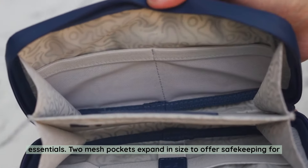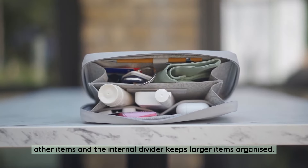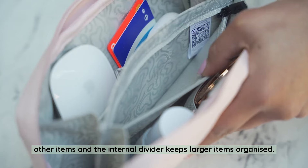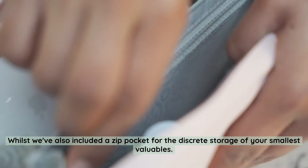Two mesh pockets expand in size to offer safekeeping for other items, and the internal divider keeps larger items organised. We've also included a zipped pocket for the discreet storage of your smallest valuables.